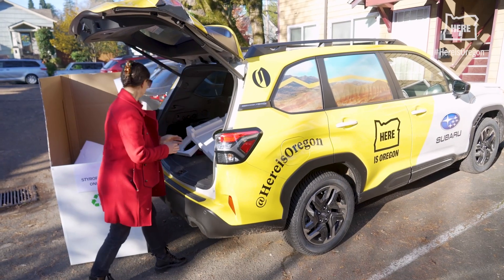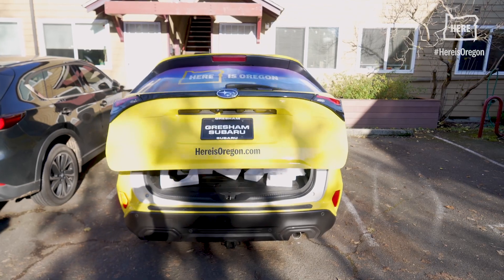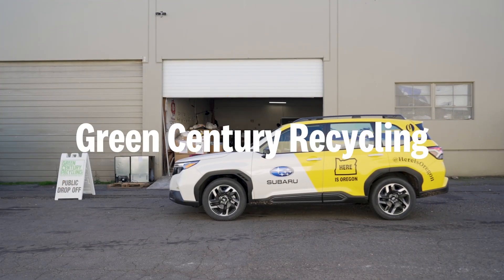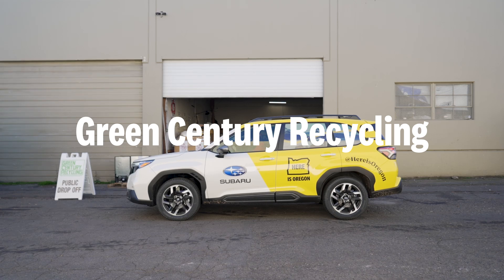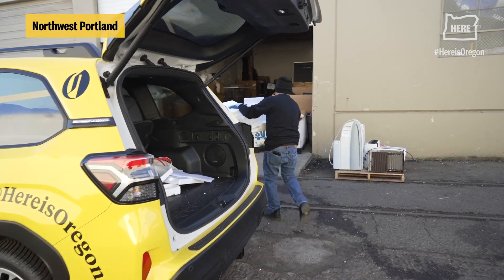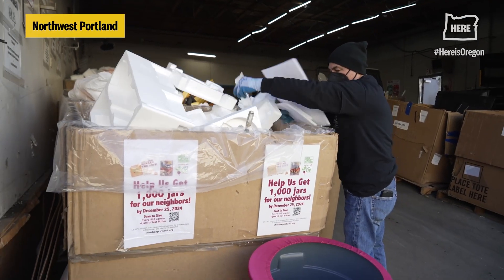Today we're loading up the car to recycle polystyrene, commonly known as styrofoam. There's just one place in the Portland area where you can take it. Green Century Recycling in the northwest industrial part of town has a drop-off area where you can bring clean polystyrene to be recycled for a small fee.